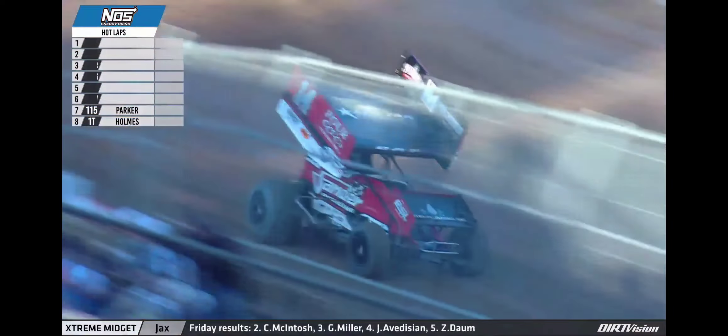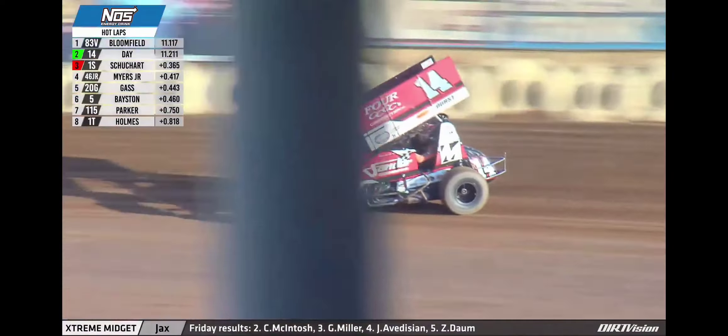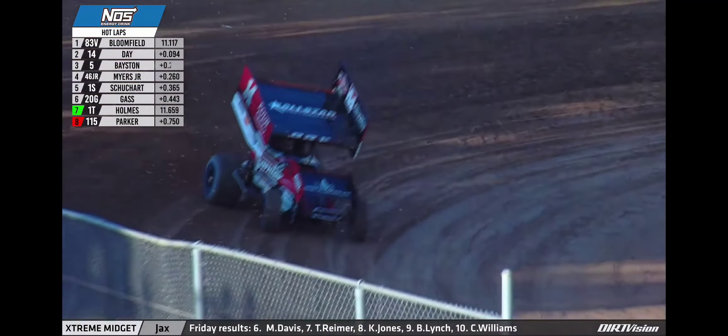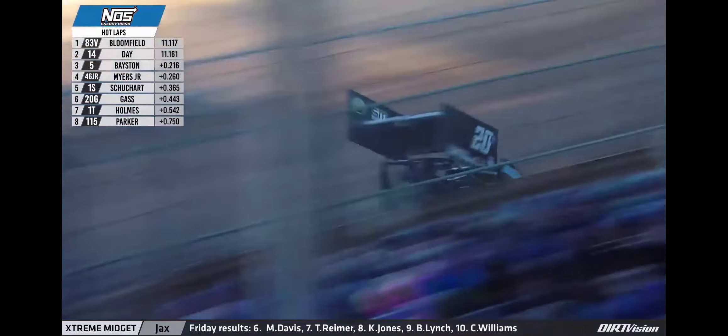Logan Shewhart so far the fastest driver in this practice session. Now Dylan Bloomfield to the top of the speed chart with Corey Day right behind him. Bloomfield, Day, and Bastin one, two, and three as they cross under the white flag in practice session number one.